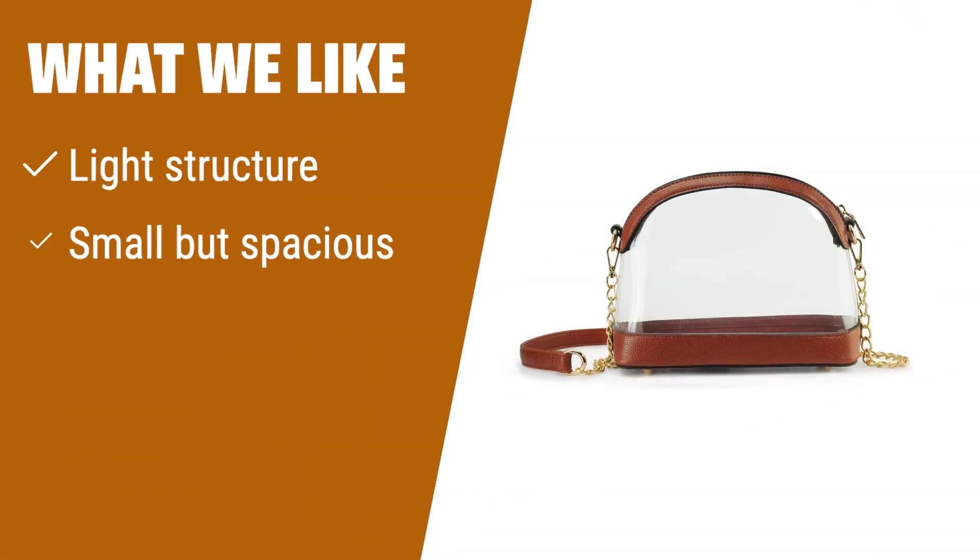What we like: If you have a preference for style and function in your handbag, you should consider this option. The light structure provides protection for your belongings while being easy to carry around at events.